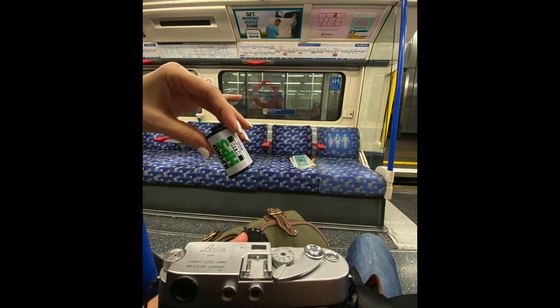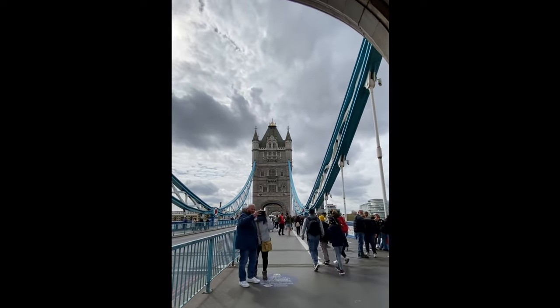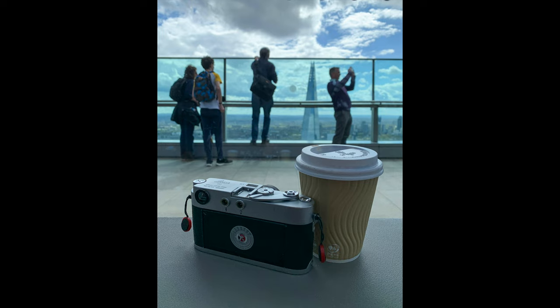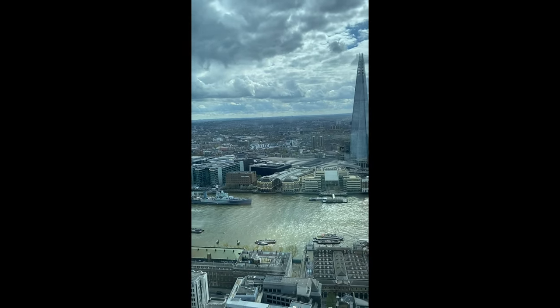On day two, I loaded my Leica M3 with some HP5 and I was ready to take some killer shots. But when we got to Tower Bridge, I felt like it's better to use my Leica M240. Out of many images I took walking on the bridge, I only liked this one, which is with my M240 and the 35mm. Then we went to Sky Garden where I finally took my first film shots of the trip with my Leica M3 and the 35mm.